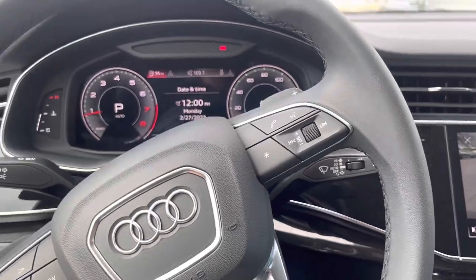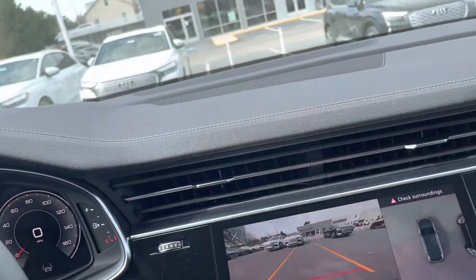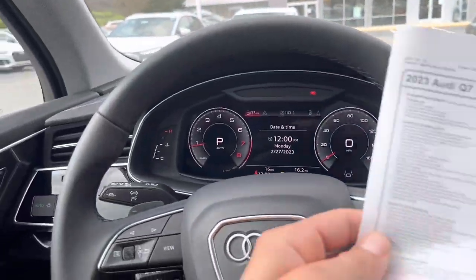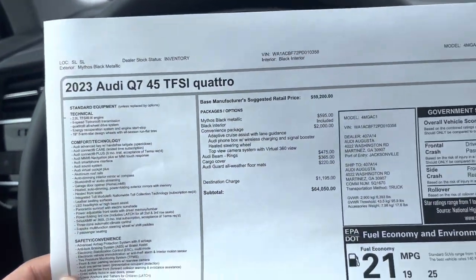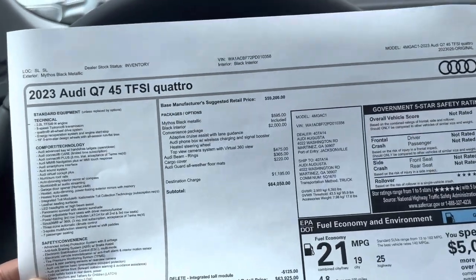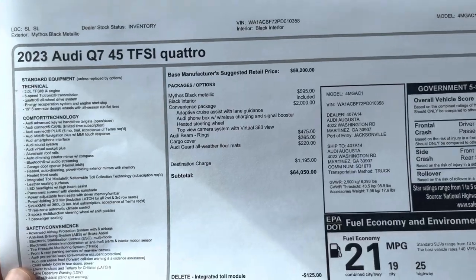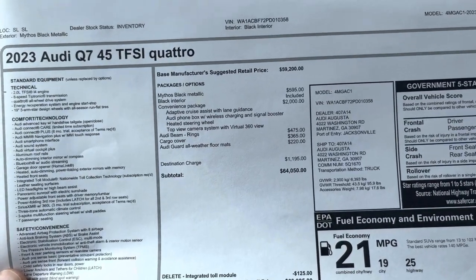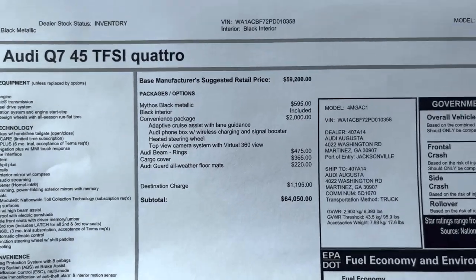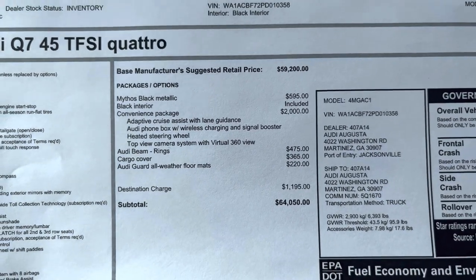Hopping into the entry-level model and showing you the window sticker. The 2023 Q7 45 — the 45 is the indicator for which engine is in the car. 45 is the two-liter four-cylinder turbocharged engine. You can see the price at the bottom — subtotal is $64,050.